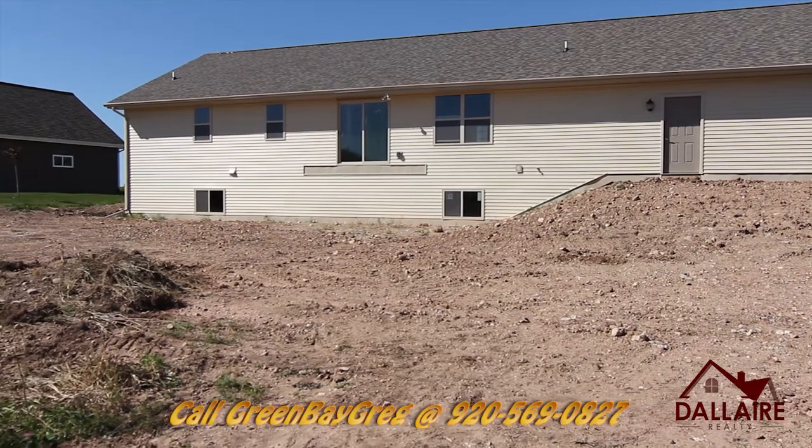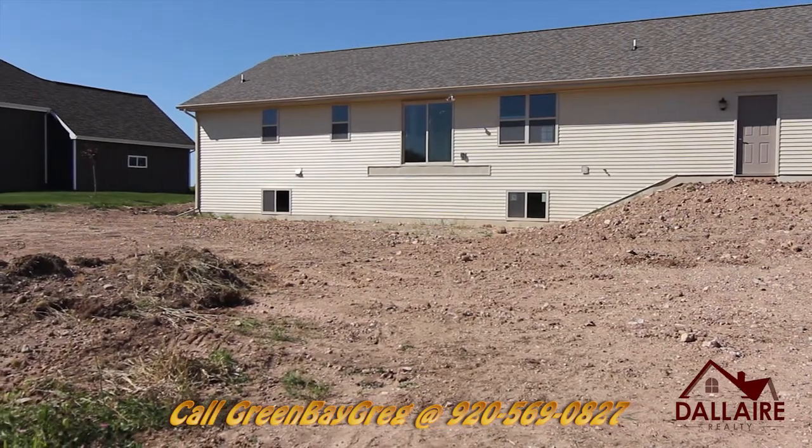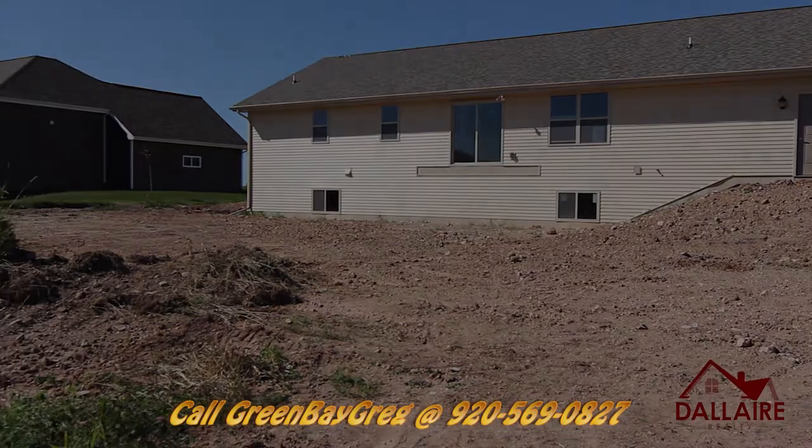If you want to see this home, give us a call at 569-0827.